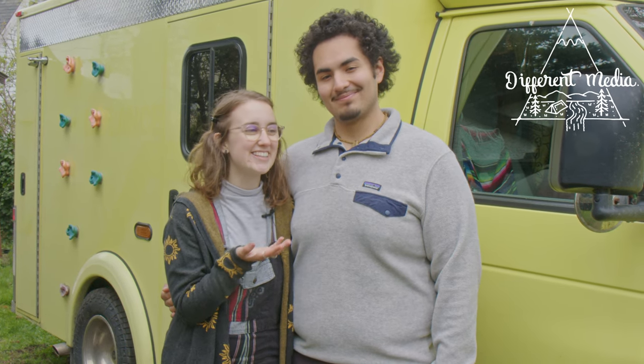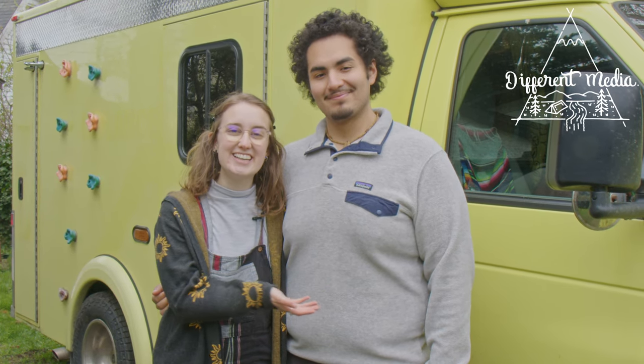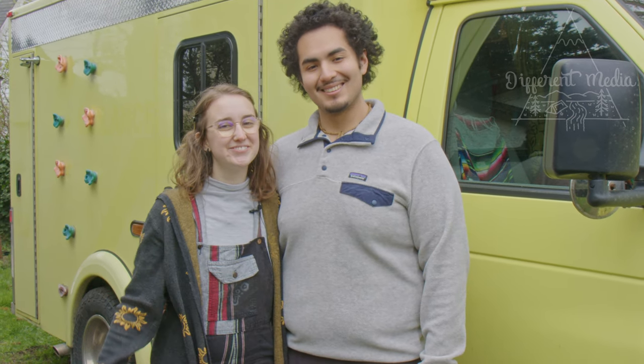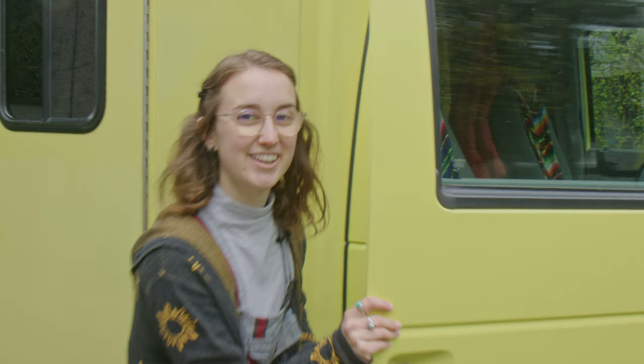Hi, I'm Mia and this is Jeremy, and this is our retired ambulance. It's a 2011 E350 from Quebec, and that's why it's yellow. This is the front cab — come check it out.